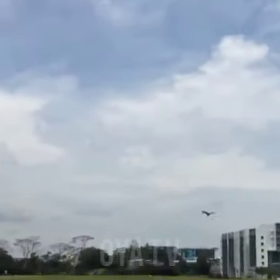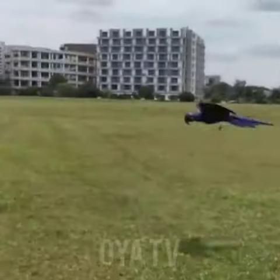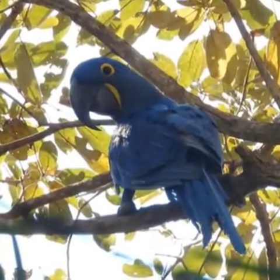These intelligent parrots can talk, but let me inform you that Hyacinth macaw is an endangered species. About 2,500 to 5,000 Hyacinth macaws are left in the world.